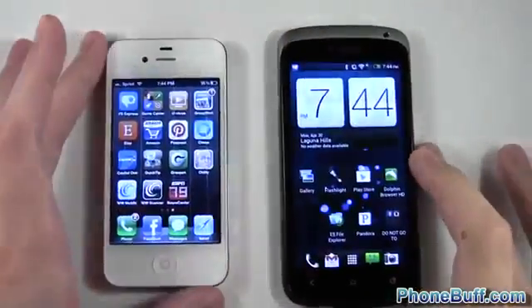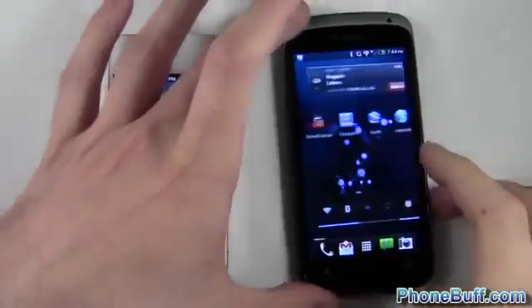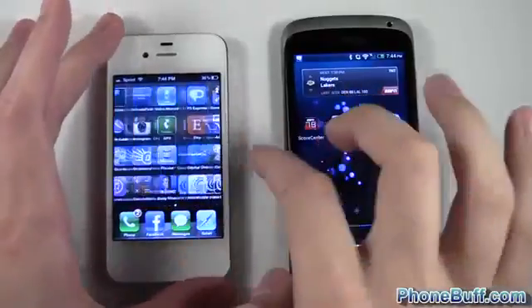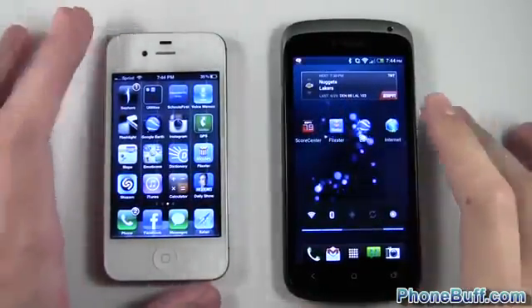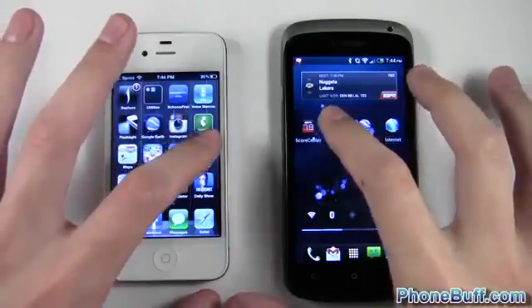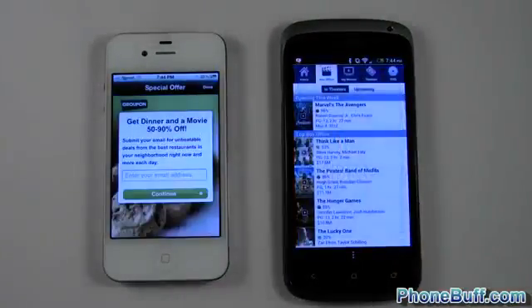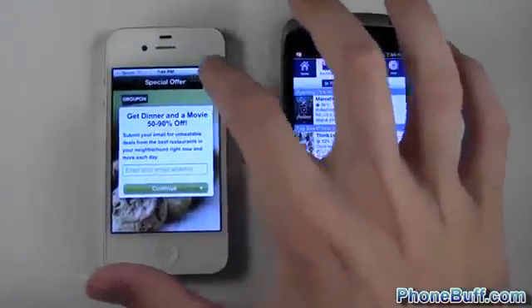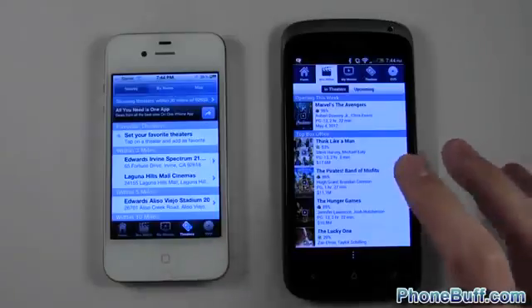The next app speed test is Flixster. Let me find Flixster — there it is. I'll tap them at the same exact time: one, two, three. This attempt loaded an advertisement, so I wasn't really able to tell which one loaded up first. I'll go ahead and try it one more time.